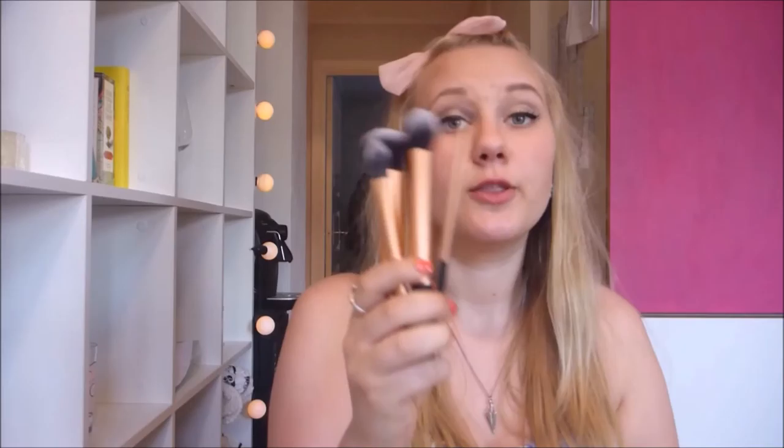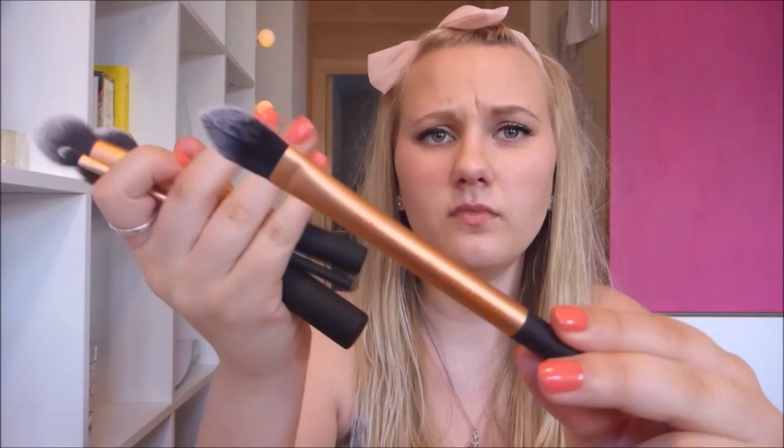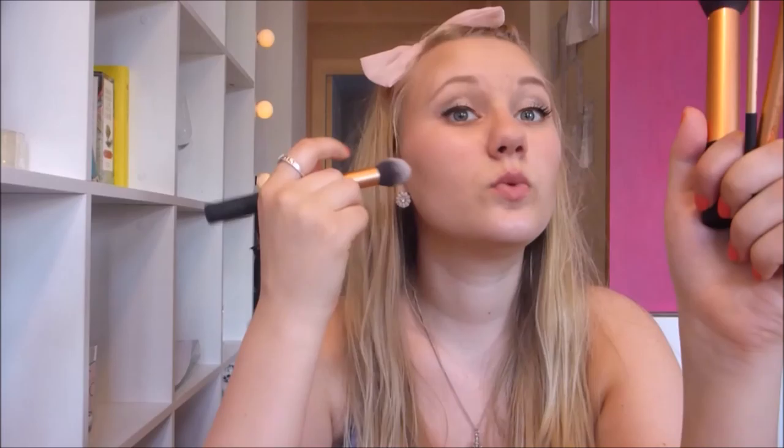Lastly I bought this set from Real Techniques - because YouTubers made me do it. I really love these brushes, they are super soft and I like the orangey coppery kind of color to these, and they're really handy. This is the pointed foundation brush and I really love this one for putting on my concealer. This one I don't use that much - it's a detailer brush. This one is a contouring brush and it does exactly that - it's really nice for contouring for cheekbones. And then this one is a buffing brush which I use for multiple things. So that's it for my video - I hope you liked it! If you did, click like down below and subscribe, and comment down below if you liked anything.